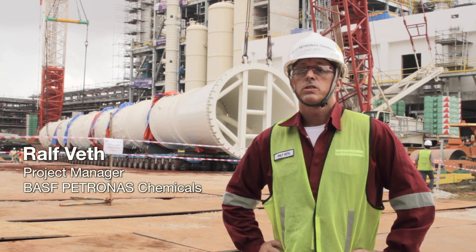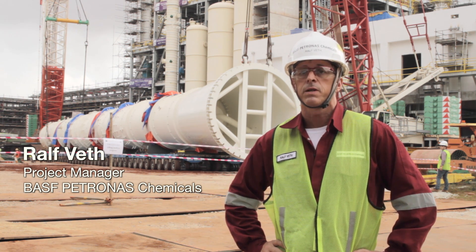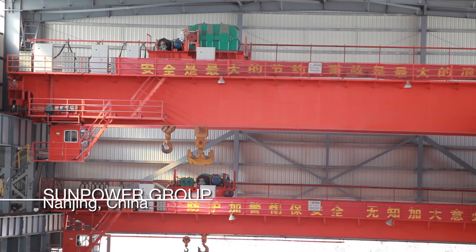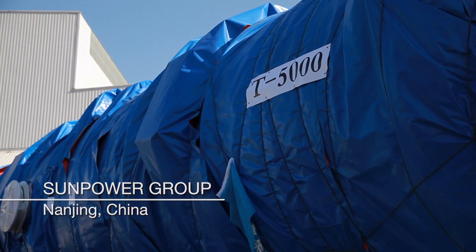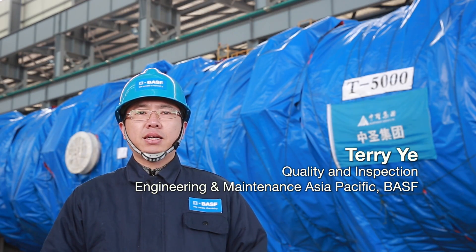The installation of T5000 is our last and at the same time most challenging heavy equipment lift, and marks an important milestone for the aroma project. With one year of hard work, T5000 is finally ready.